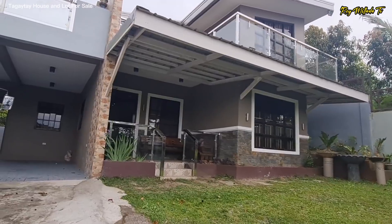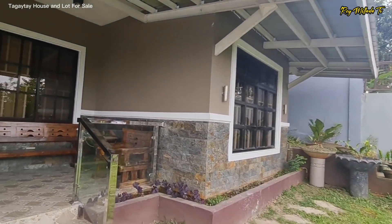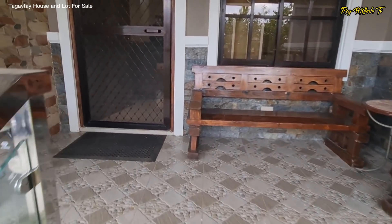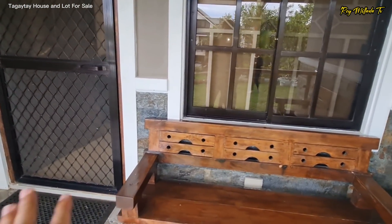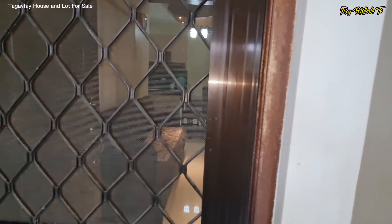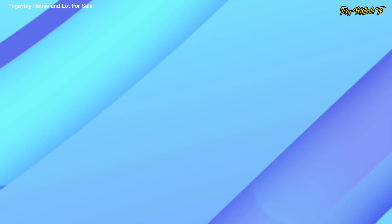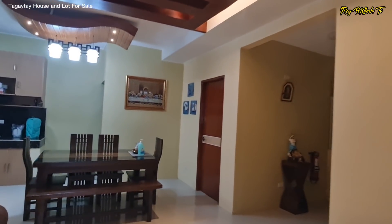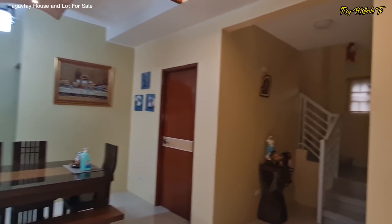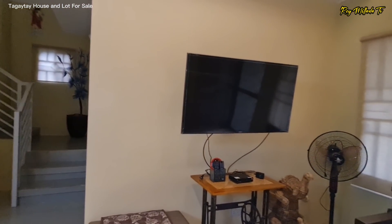This estate is selling in the market for 17 million pesos, negotiable. So we'll check out the house. This is your balcony space, with a screen door. This is the ground level of the house and you have a nice space dito sa living area.